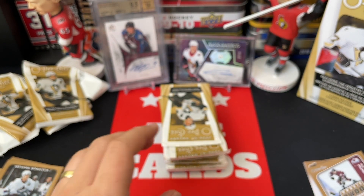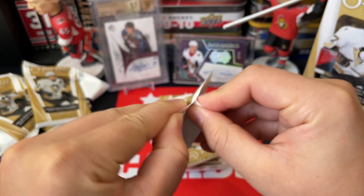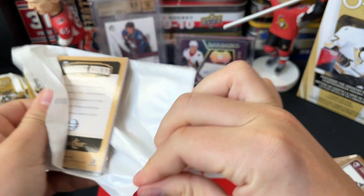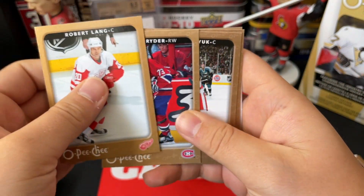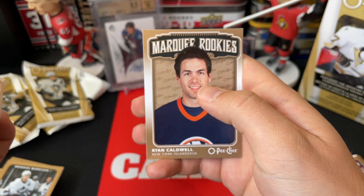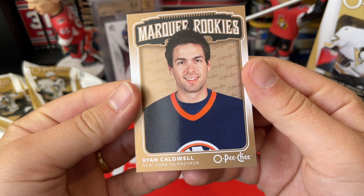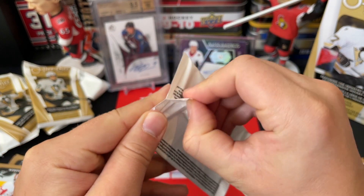It would be really cool if there was a sophomore showcase with Ovechkin or Malkin and Crosby — that would be awesome. We've got Robert Lang, Michael Ryder, Pavel Datsyuk, Sean O'Donnell, Mika Toivanen, and a Marquee Rookies of Ryan Caldwell. Generally we're getting these about one every second pack.